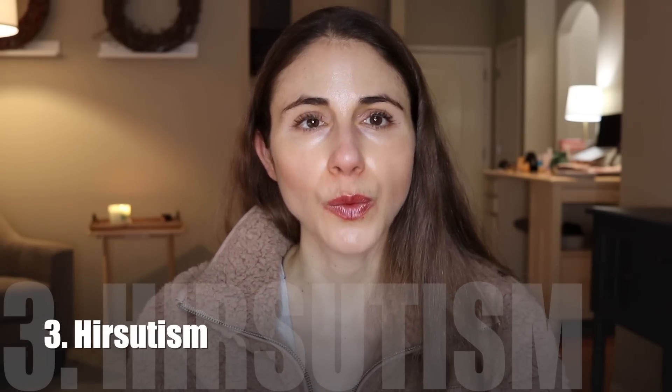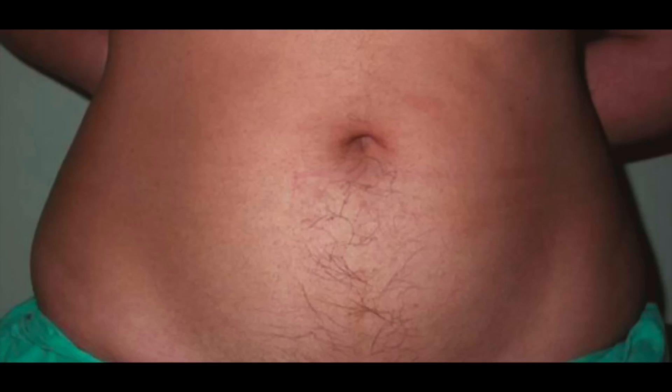Number three is hirsutism. Hirsutism is a medical term that describes coarse terminal hair growth in a male pattern — having hair growth on the chin, chest, neck, back, lower abdomen, and the areola around the nipple can be a sign of PCOS. The reason is that the hair follicles at these body sites are more sensitive to androgens, which are elevated in many cases in people with PCOS. That triggers those follicles to produce coarse terminal hair as opposed to the typical peach-fuzz vellus hair. There is a lot of person-to-person variability in follicle sensitivity, so just because you have a few hairs here and there doesn't mean you have PCOS.